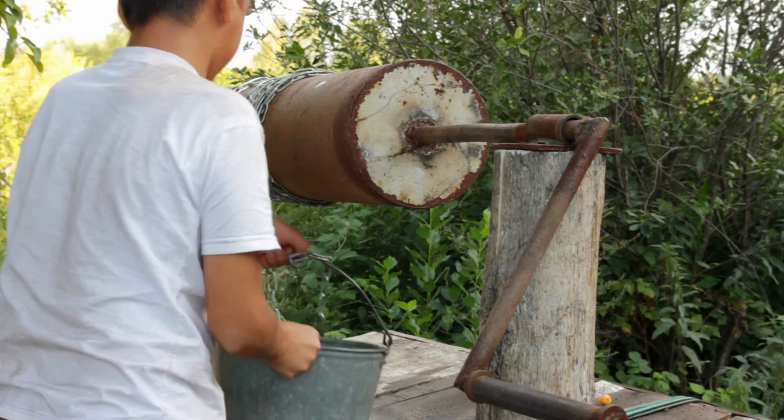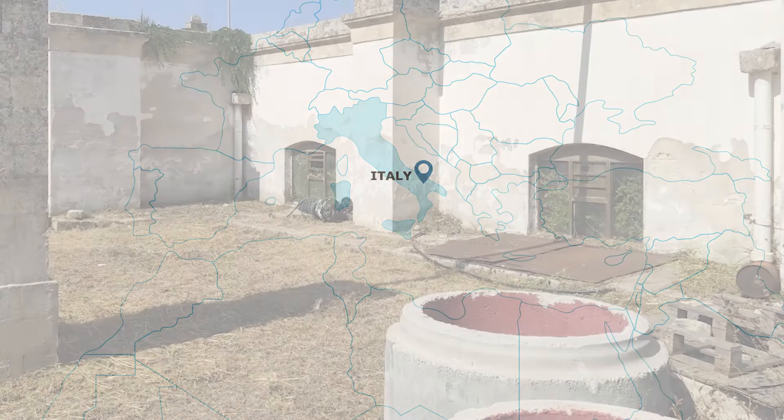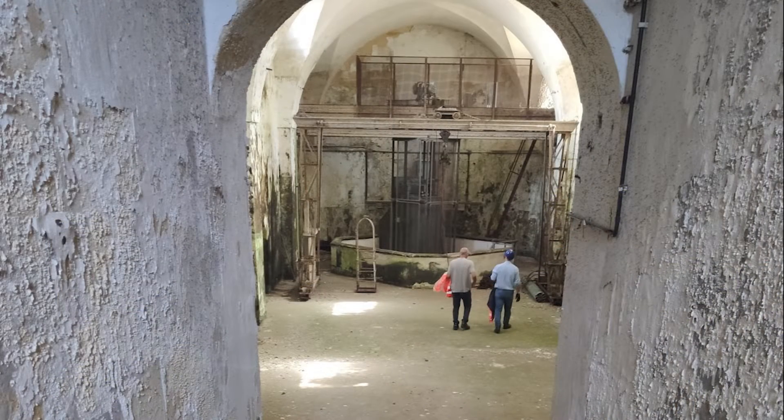Such groundwater supplies wells all around the world. In southern Italy, over 200 wells dotted across the countryside have helped to sustain the Puglia region for years.